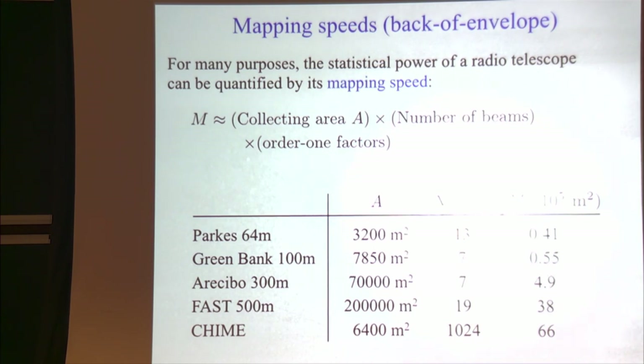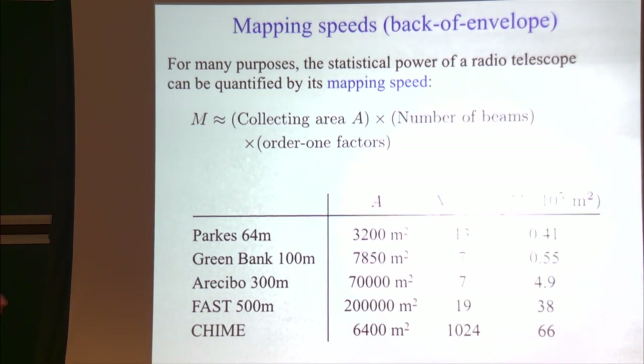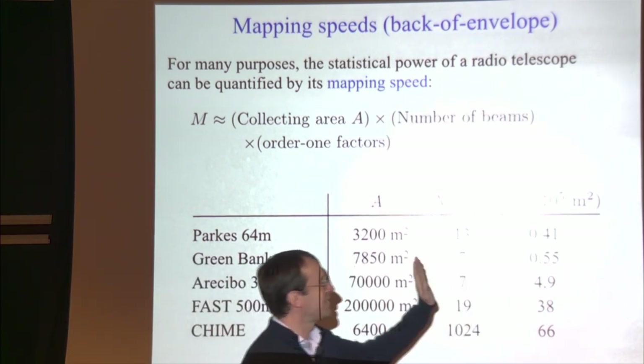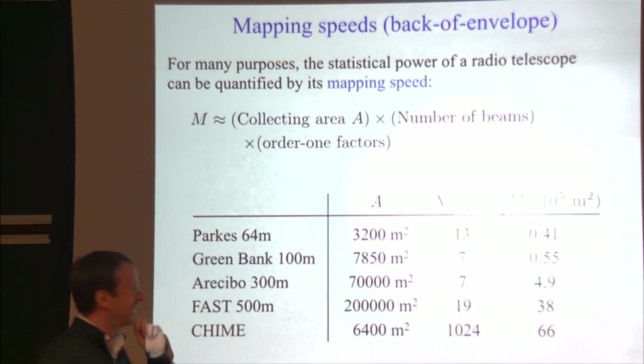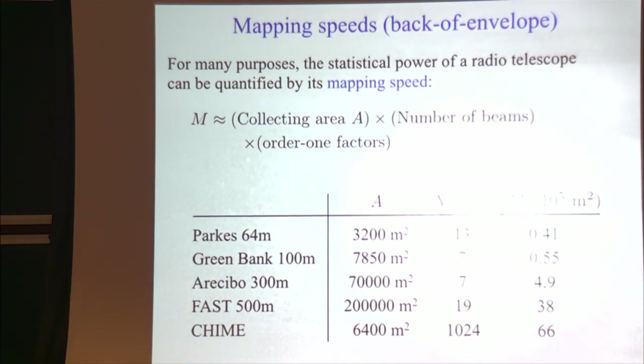The mapping speed of a radio telescope is proportional to the area of the telescope times the number of beams you can afford to compute. The area sets the instantaneous sensitivity per beam, and you multiply by the number of beams. With that definition — including some order-one factors like noise temperatures and bandwidths — CHIME is actually at the top of the list, comparable to FAST and larger than other major telescopes, in a weird but meaningful set of units.